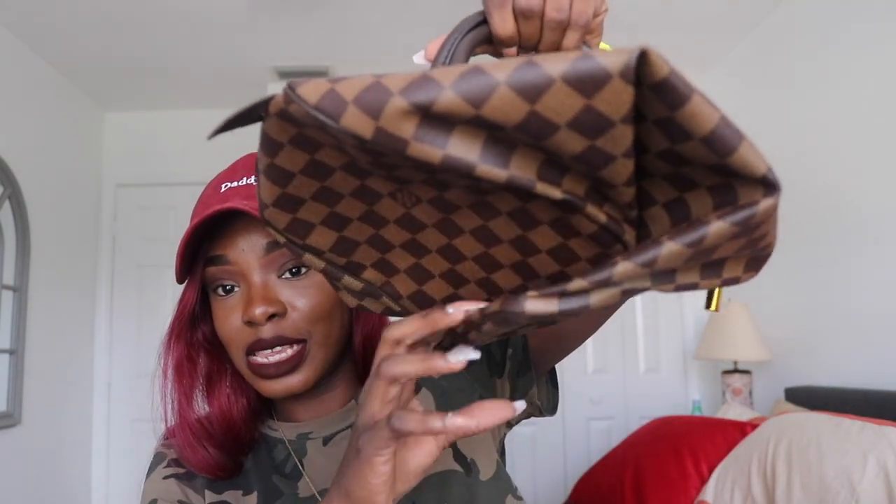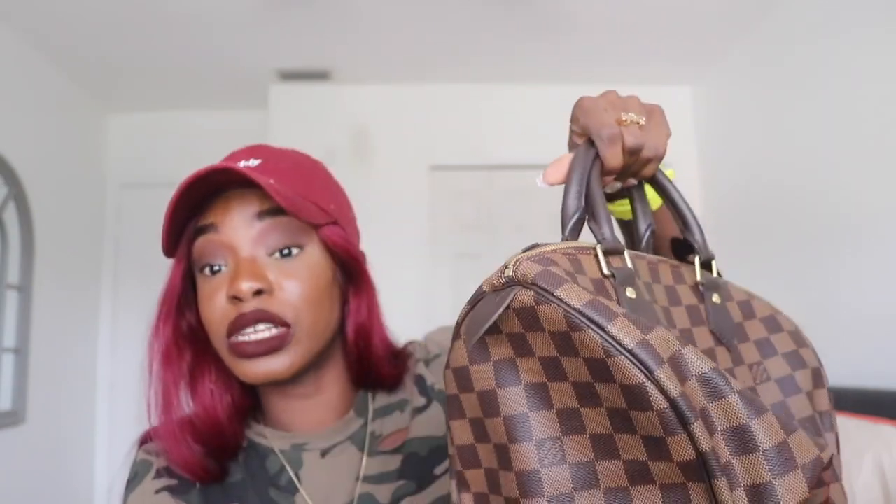Now this is not a true unboxing because I have opened this before and I was there when it was packaged. By the size of the box you can tell it's a bag. The piece comes in this dust bag right here — we're going to open it up, and it is the Speedy 30 in the damier ebene print.